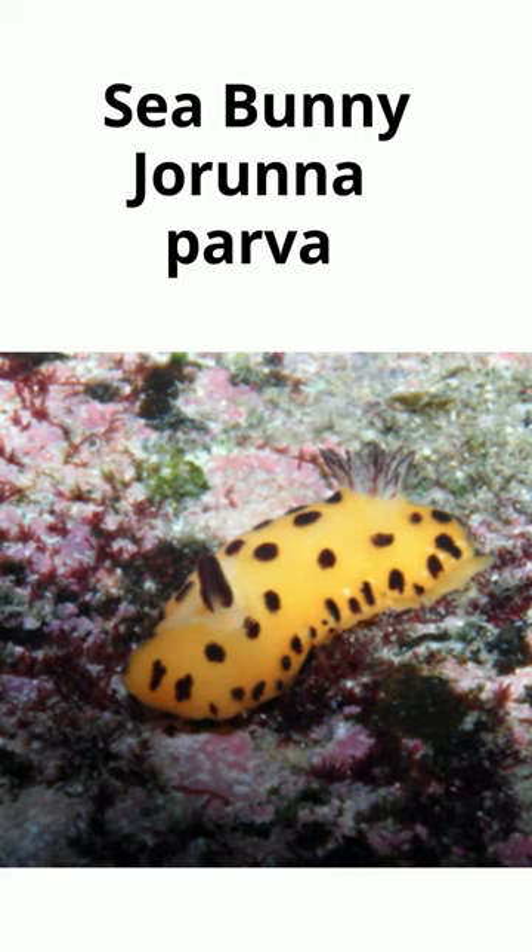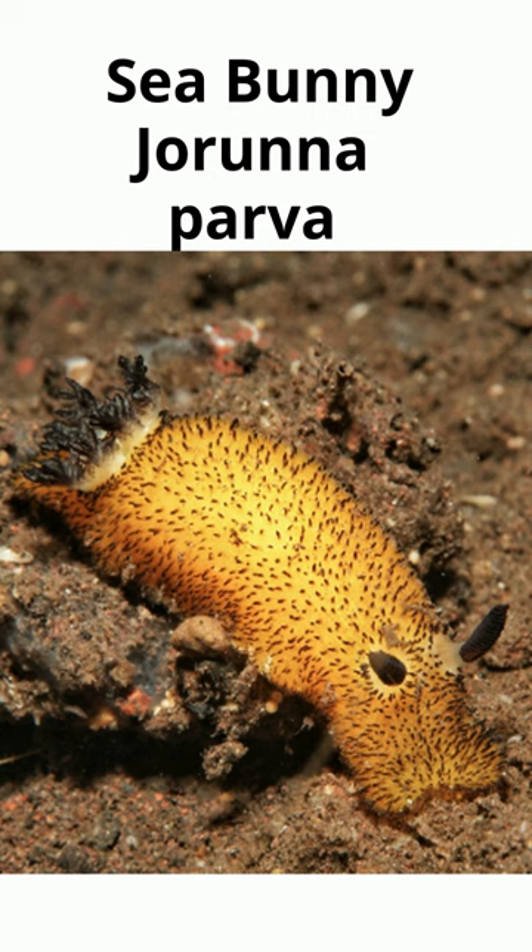Sea bunnies have the ability to absorb toxins from the animals they eat. They're only two and a half centimeters long and feed on sponges. They often cling to submerged vegetation and spend the majority of the time at the bottom of tropical waters. By the way, there are over 2,000 species of sea slugs.